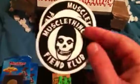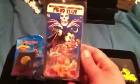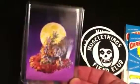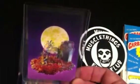Also got from Muscle Things Laboratory — he was all sold out of the new ones, so we got Evil Nick. Pretty sweet.